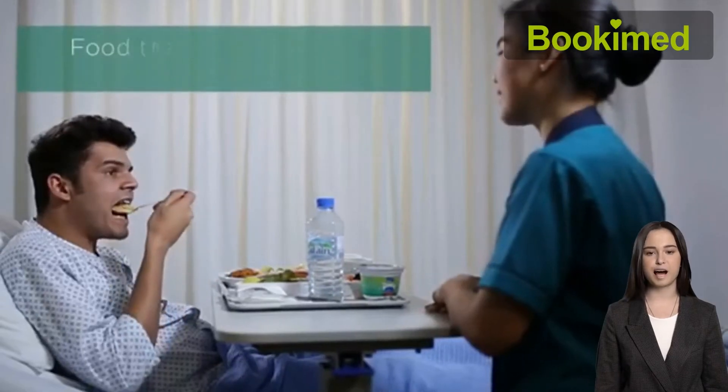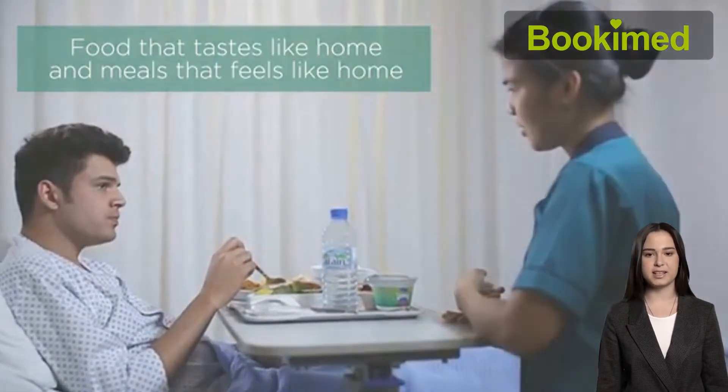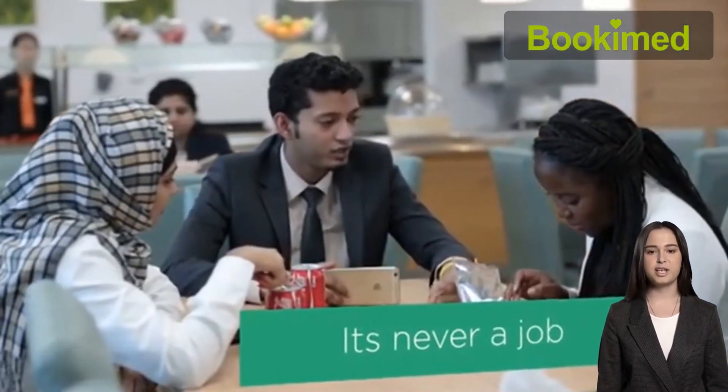Aster Clinics provides single and double rooms with a fridge, TV, and Wi-Fi. There are hotels for outpatients and their companions on the territory of medical centers. You will be provided with free transfer and translation services if necessary.